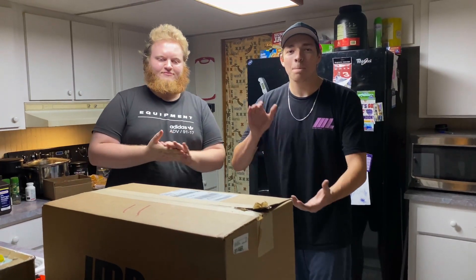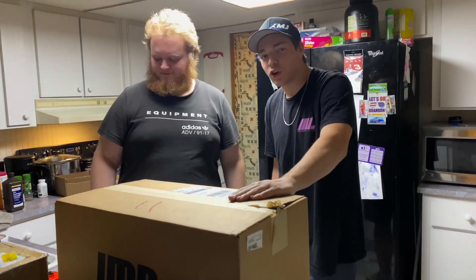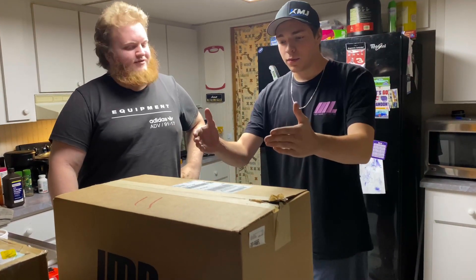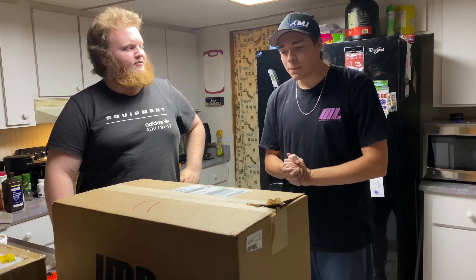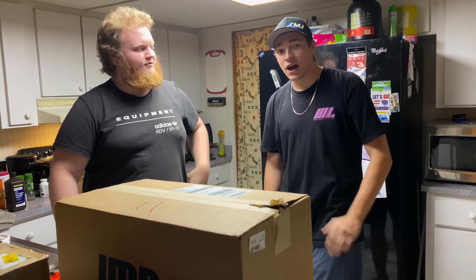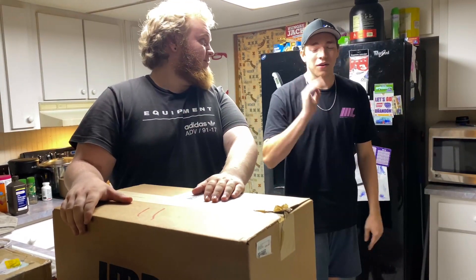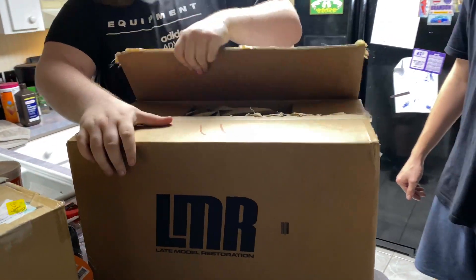We've got mail! Are you tracking? I thought the video was going to conclude with the Terminator seats installed, but it turns out the mailman came in a little early. We've got some goodies in this box. Me and Bodie are going to do an unboxing for you, show you live. We're going to slap it in the car and have that interior looking A1. Professional.